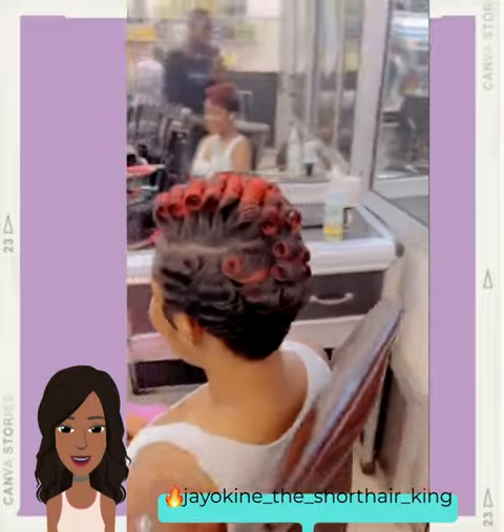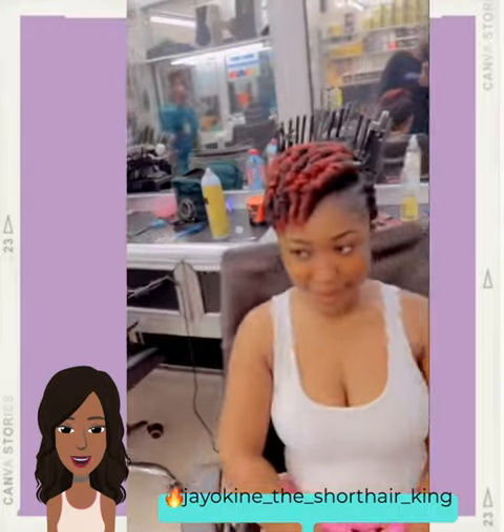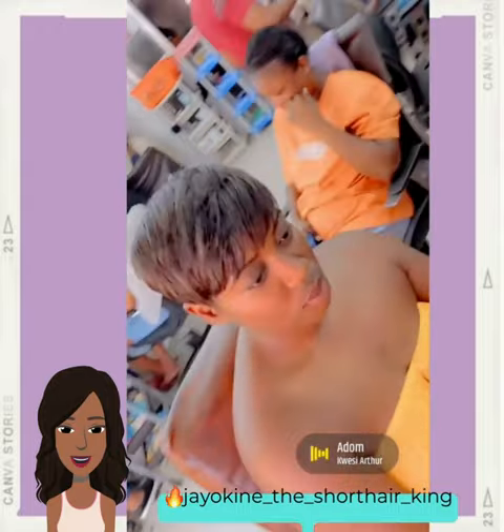If you do feel inspired by any of these hot hair ideas, please be sure to give this one a big thumbs up, hit that subscribe button, and you'll stay up to date on all the latest and the hottest Black hair trends.